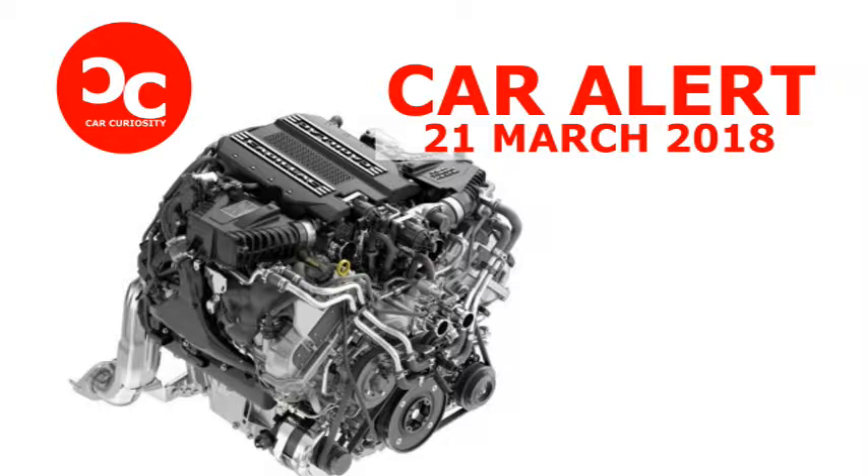For now, this new 4.2 will live exclusively in the Cadillac CT6. It will launch in the freshly unveiled CT6 V-Sport with an estimated 550 horsepower at 5,700 rpm and 627 lb-ft of torque from 3,200 to 4,000 rpm. 90% of the torque is available as low as 2,000 rpm — that's breathtaking torque, as in it takes the breath out of the competition.